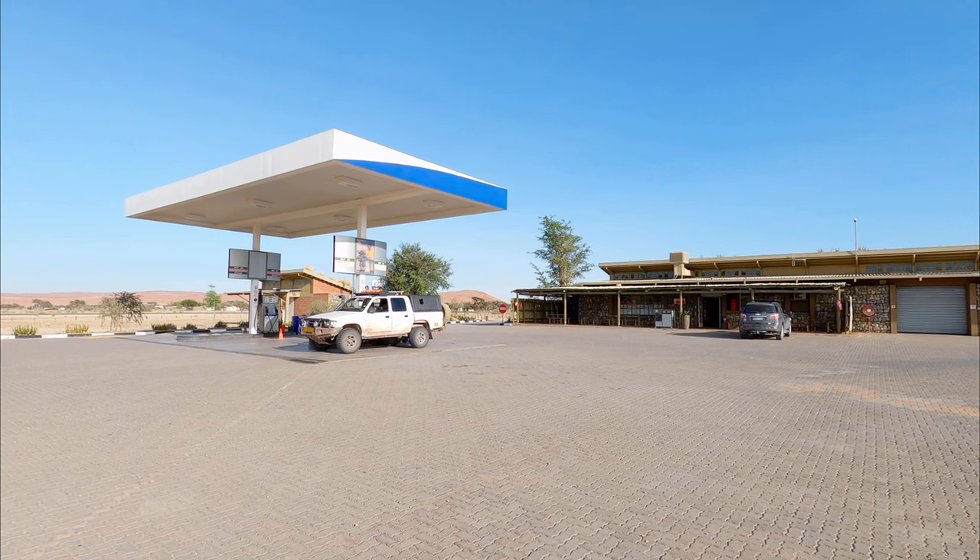This is the Sesriem gate, which if you arrive in the morning will be locked — they only unlock it at sunrise. All you do here is stop, they'll check your nationality, check your numbers, give you a little slip, and you'll go and pay your park fees at the NWR reception. There's a petrol station behind there, a campsite, a little shop, and a bakery. That's the mountain, and on the other side is the canyon as well as the Sossusvlei Dune Lodge.